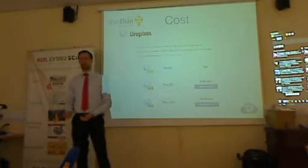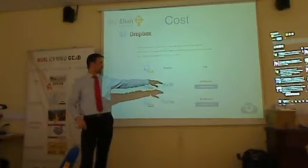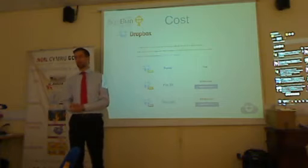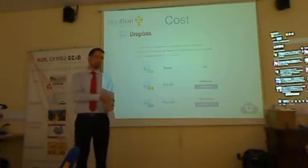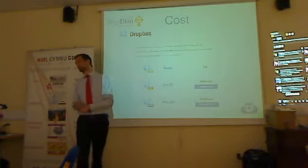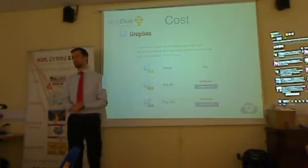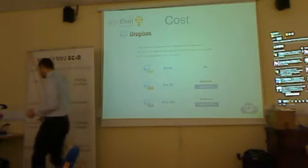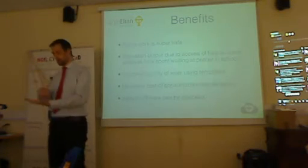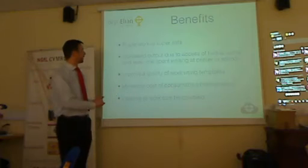With Dropbox, pupils get two gigabytes free, so there's no cost to the pupil whatsoever. For ourselves, we've purchased 50 gigabytes for the school, because we want to keep pupils' coursework for quite a while, and that costs $99 per year — about 65 quid. If you offset that against the cost of toner and paper you're no longer paying for, and the time wasted by people running up and down stairs changing toner or children wasting lesson time at the printer, $99 is a pretty good deal. And all the work is safe — if kids have done the work, it's in Dropbox, and even if they've deleted it, there's an unlimited retrieval system.